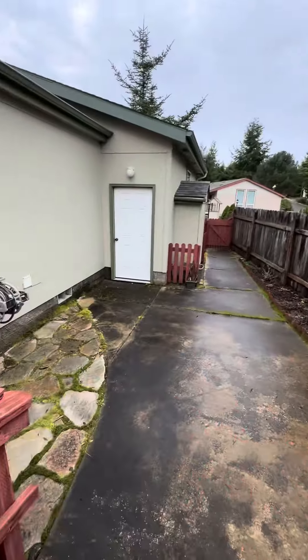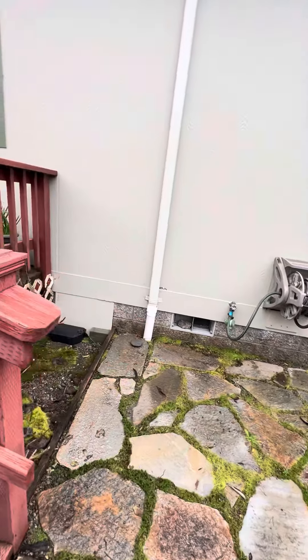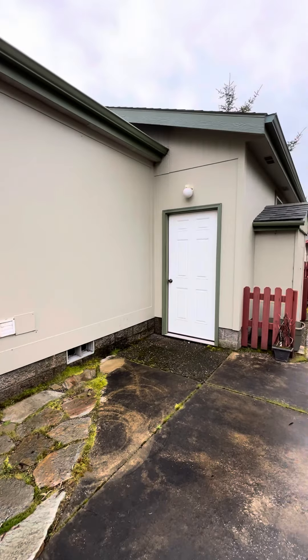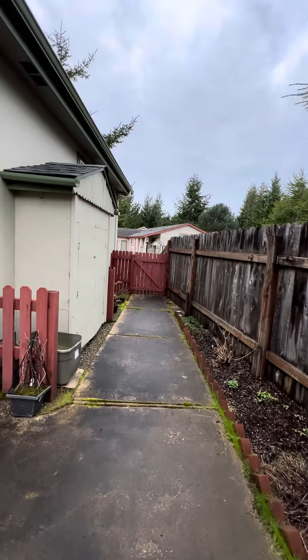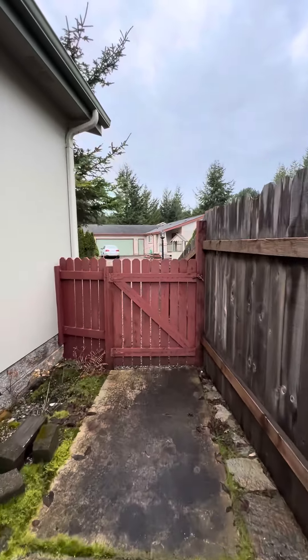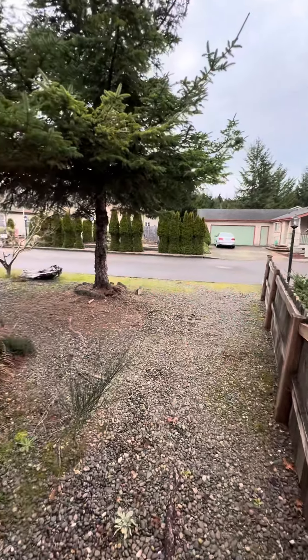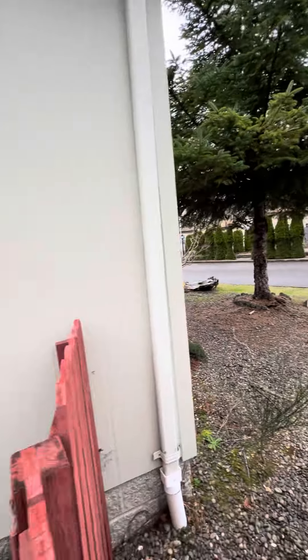Minimal landscaping. There's the door to the garage. Gate to the side yard.